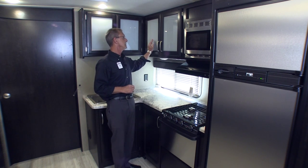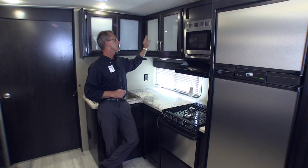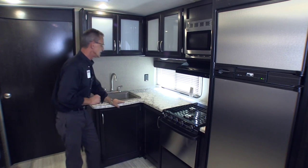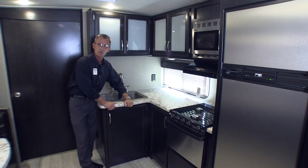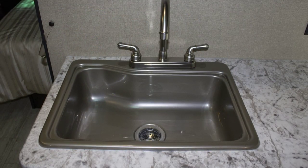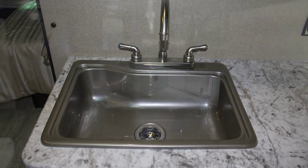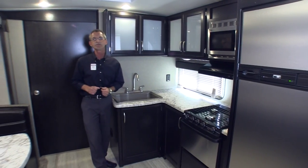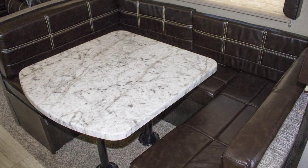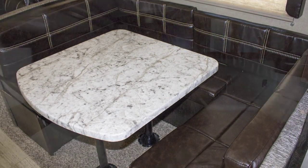Speaking of cabinetry, it also features glass frosted inserts. There are tons of counter space, and this is a one-piece construction. You have a single basin sink with high-rise faucet finished in a nickel plate. And over here, you'll find your dinette that also can be broken down for sleeping arrangements, with tons of storage below.